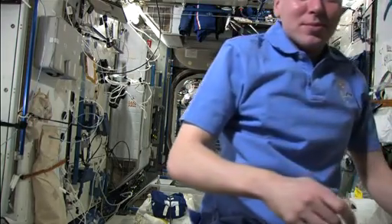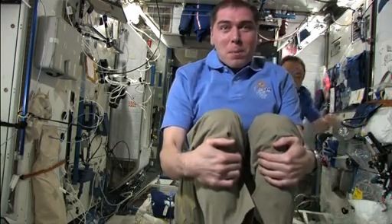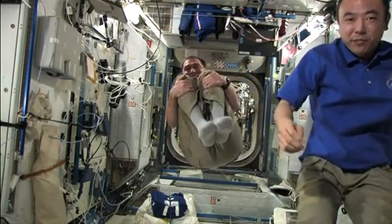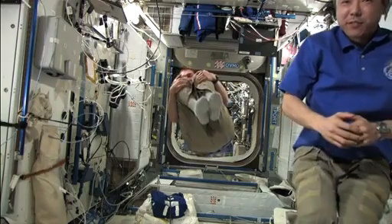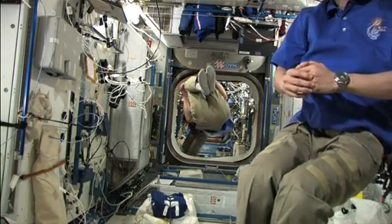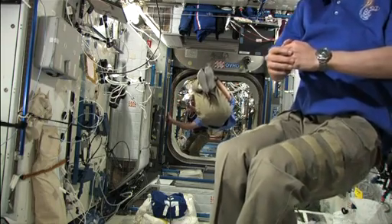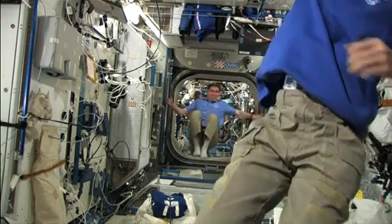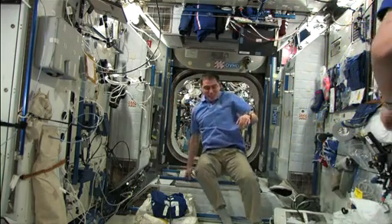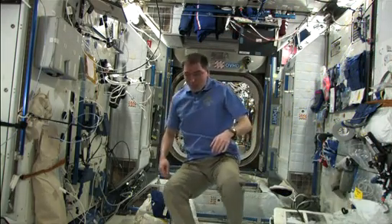I hope you guys saw some of that. Well, we're recording it on a couple of cameras, but the acceleration was pretty amusing. It took me all the way from the front of PMA2, or of node 2, into PMA1 fairly quickly. Thank you.